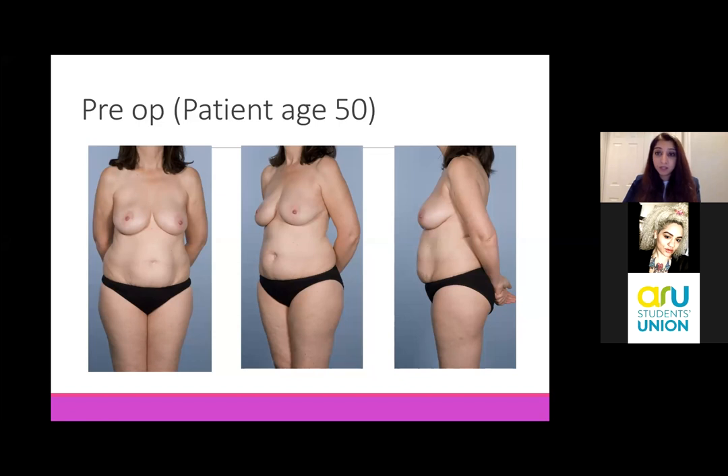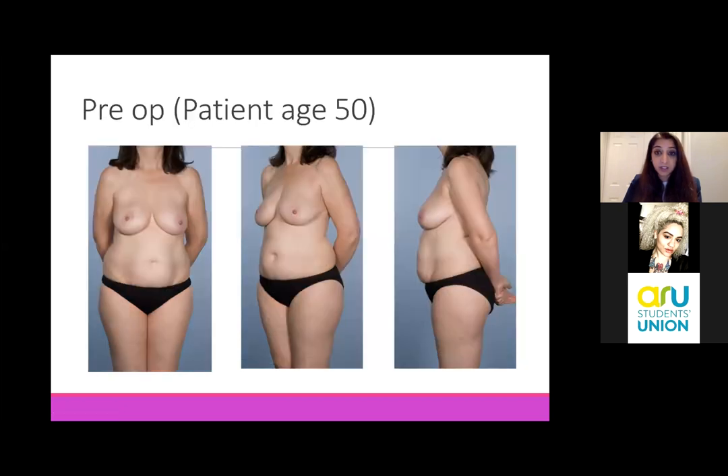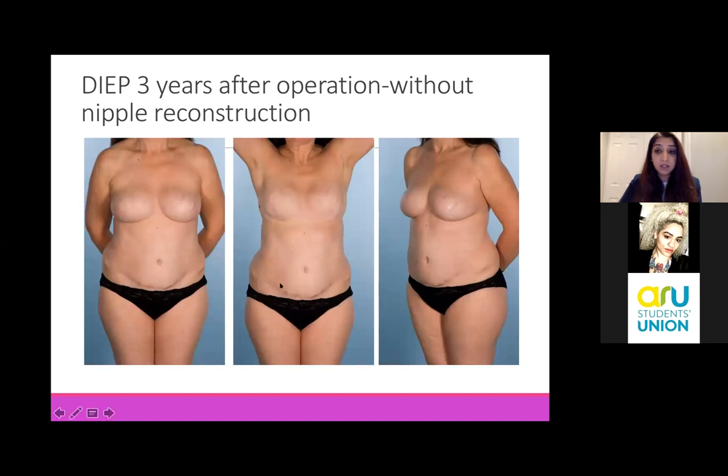That is done by plastic surgeons who use a microscope to do very small joints between the artery and the vein. This is an example of a lady who's had exactly that. Both of her breasts have had mastectomies. You can see the incision that goes around where the areola was, and that bit of skin that's replaced it is actually skin from her abdomen. You can see the scar along the bottom of her tummy, where all her abdominal fat has been removed and replaced into her breast. That's called a DIEP flap.